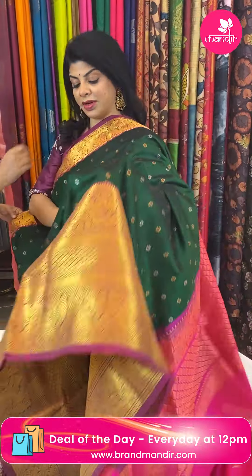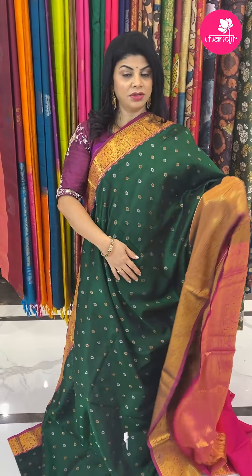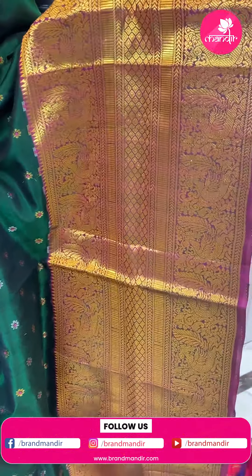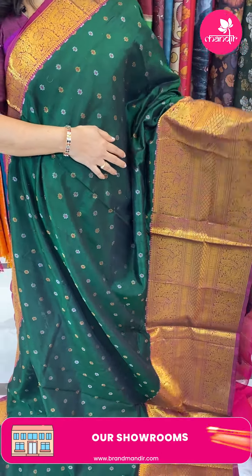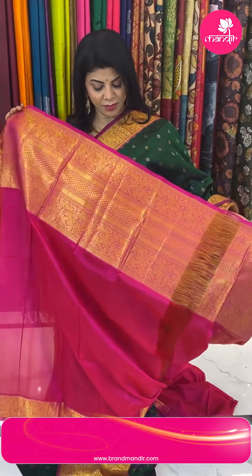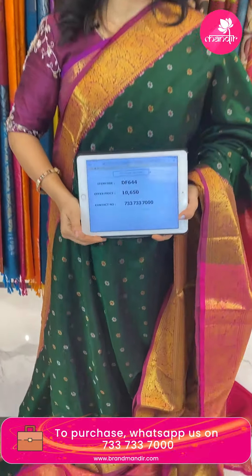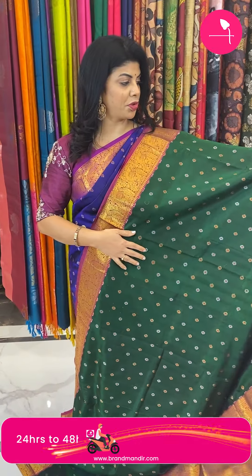Very gorgeous saree — bottle green with pink colour, so lovely. Floral butas with gold and silver zari, with contrast thread meena highlighting. Border contrast with diamonds, peacocks, and stripes. Pallu contrast diamond brocade with beautiful peacock borders. Blouse contrast plain with border. Pricing: 10,650. Code is DF644.